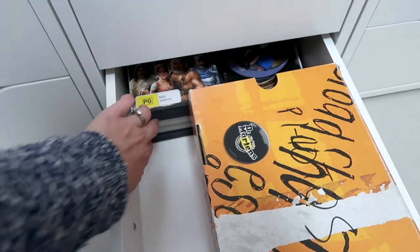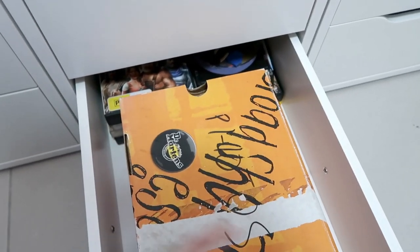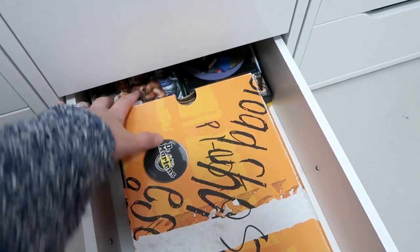Right in the back there is just old video games and discs that I don't want to get rid of but I don't use, so they're tucked in the back of the drawer — I don't need to access them.